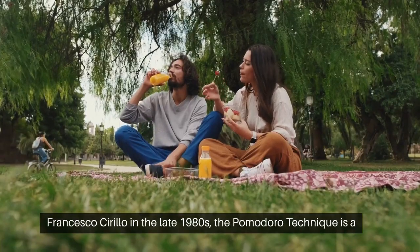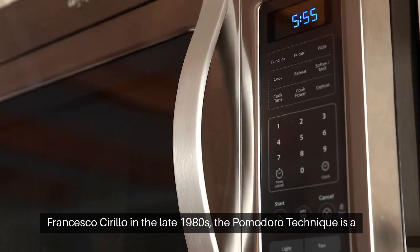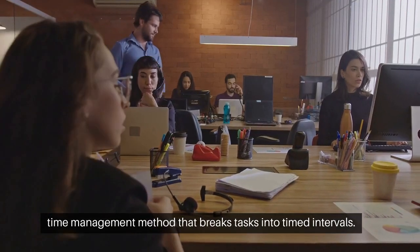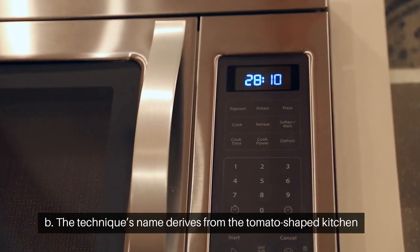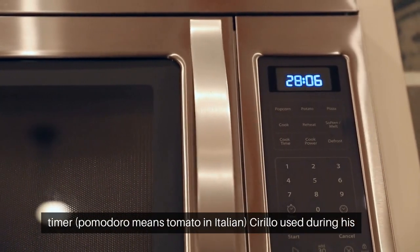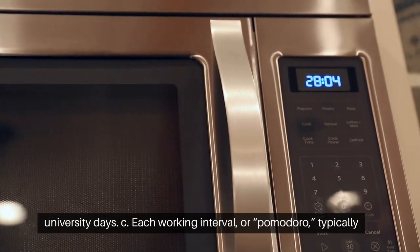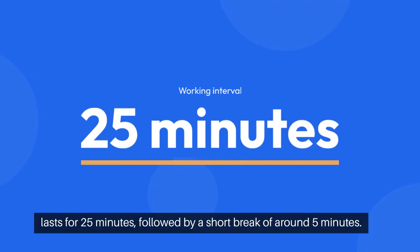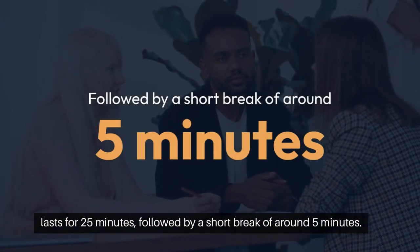Developed by Francesco Cirillo in the late 1980s, the Pomodoro Technique is a time management method that breaks tasks into timed intervals. The technique's name derives from the tomato-shaped kitchen timer — Pomodoro means tomato in Italian — that Cirillo used during his university days. Each working interval, or Pomodoro, typically lasts 25 minutes, followed by a short break of around 5 minutes.